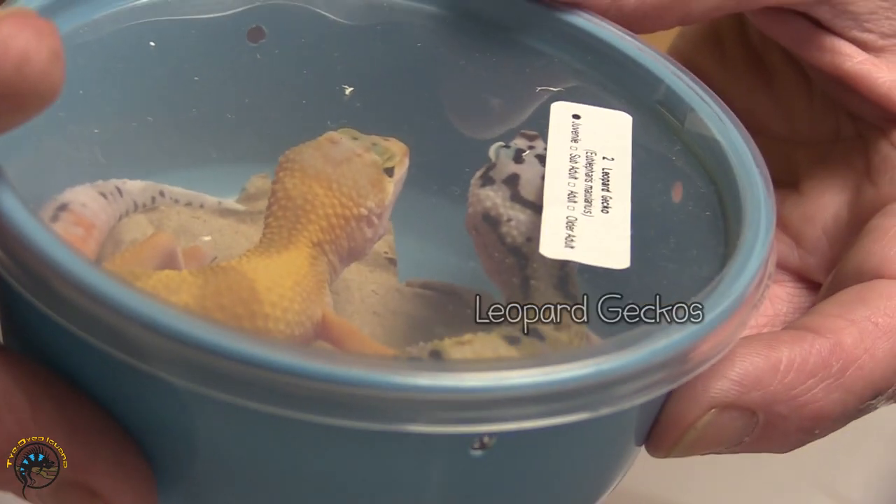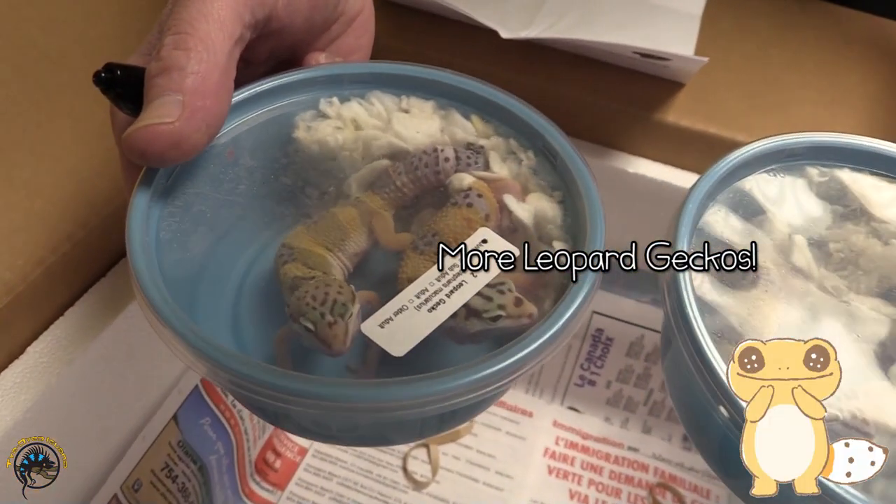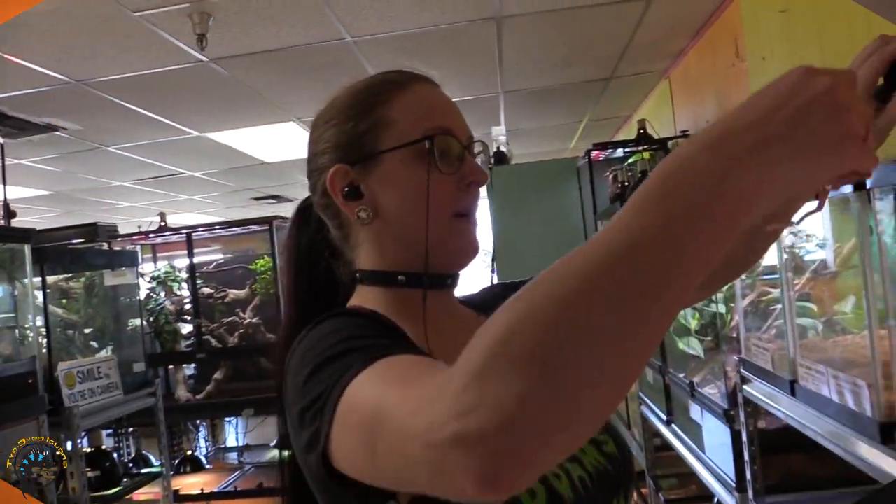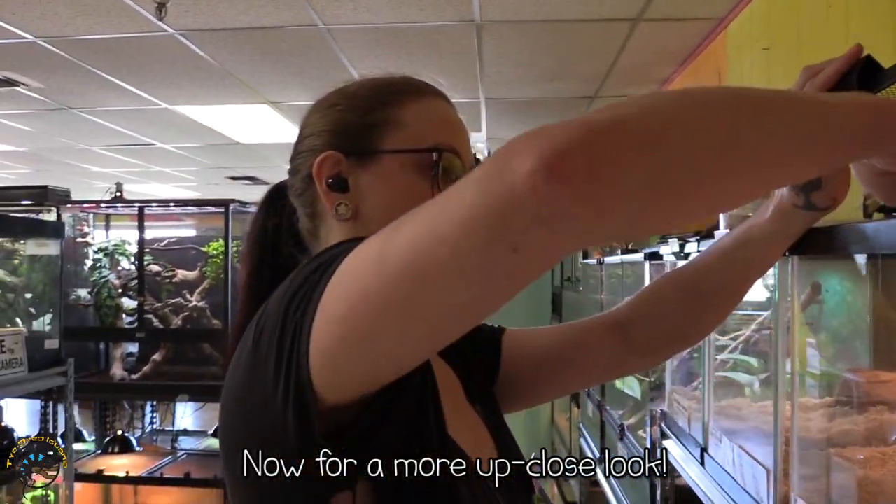Leopard geckos — six altogether. They're playing in their toilet paper. Albino corn snake, just one little guy.